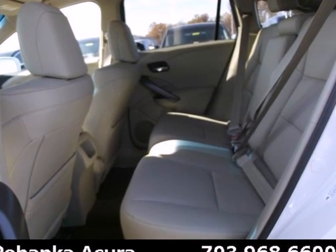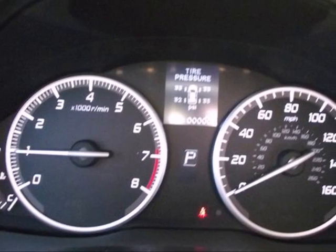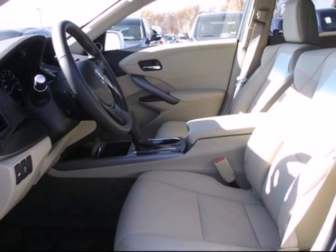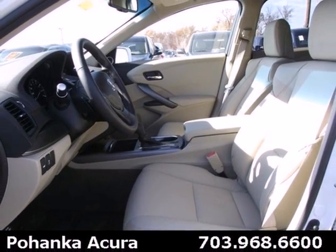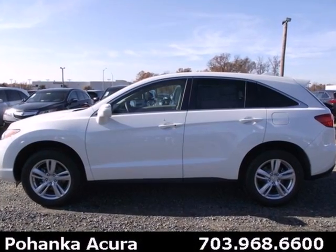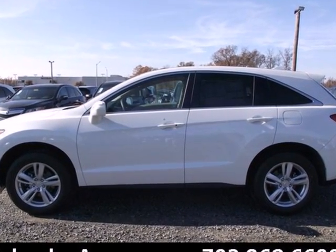Acura didn't forget about why you need a crossover either. There's room for five, plenty of cargo space, and it's the perfect size to maneuver through life. It's a fun to drive crossover dressed in family vehicle clothes. See how well it plays both parts when you test drive it today.